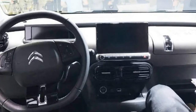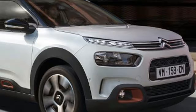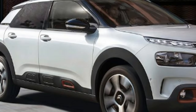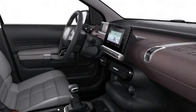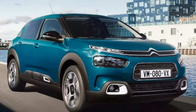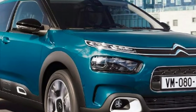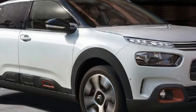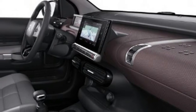Prices start at £17,295 for the new C4 Cactus Feel edition, which comes fitted with the 1.2-litre PureTech 82 petrol engine and is available for a limited time only. It lacks Citroen's new progressive hydraulic suspension system, but does feature new advanced comfort seats, cruise control, LED daytime running lights, plus a 7-inch infotainment display with Android Auto and Apple CarPlay.